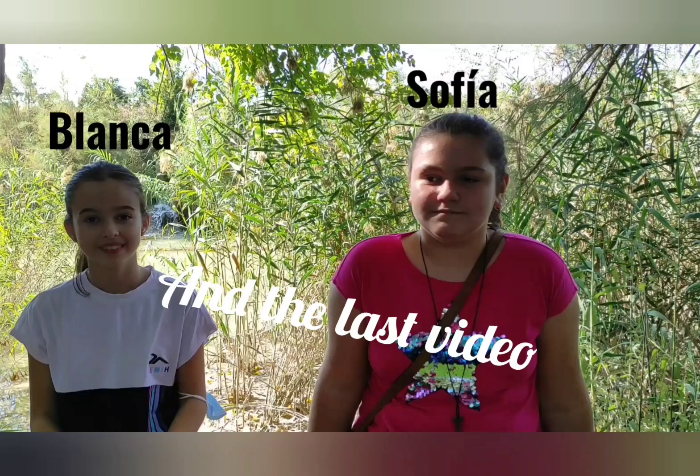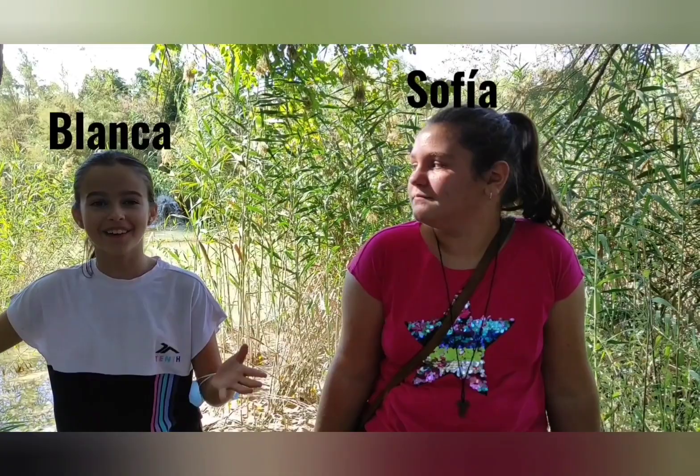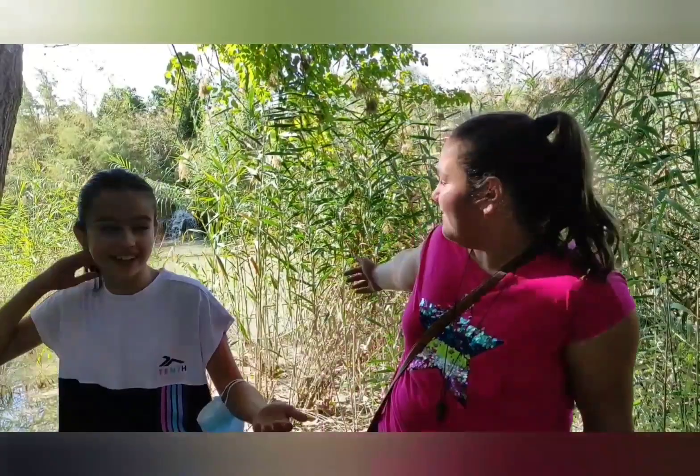Hello, my name is Blanca. Hello, my name is Sofia. And we are going to explain the River Segura. Where is the river from? It's from Sierra de Segura, Jaén. Where does it go? Jaén, Albacete, Murcia, Alicante. It ends near Guardamar de Segura, Alicante. The river has a length of 325 kilometres. We can find birds like herons and turtledoves there.